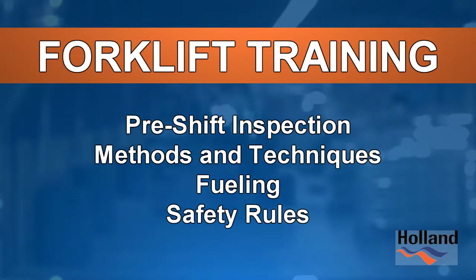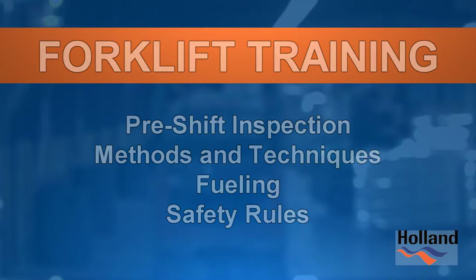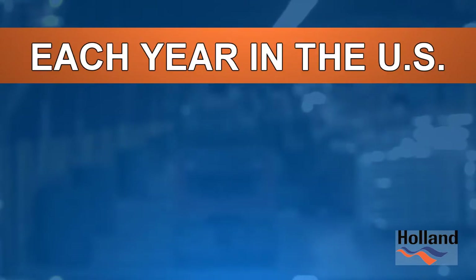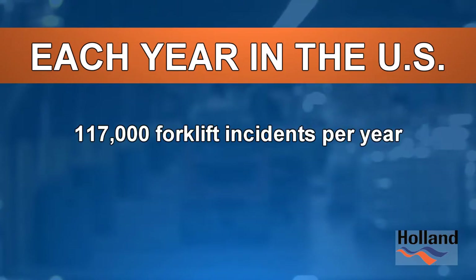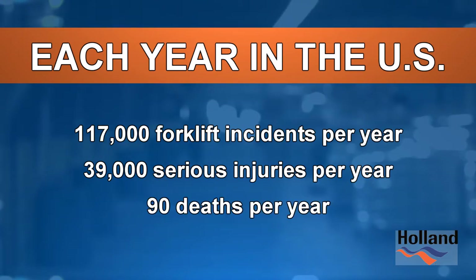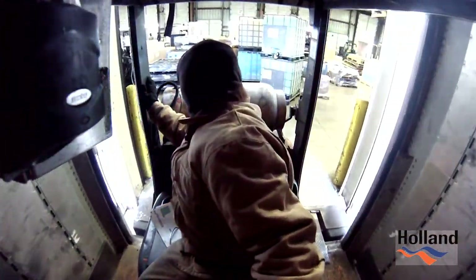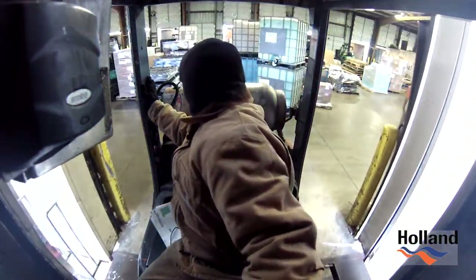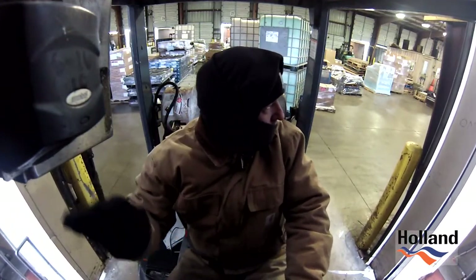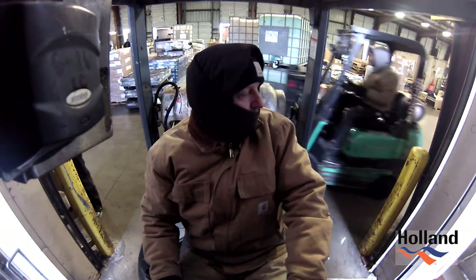Again, we cannot emphasize enough the importance of the safe and proper operation of forklifts. Each year in the U.S., there occur on average 117,000 forklift incidents a year. Of those incidents, they account for about 39,000 serious injuries and 90 deaths. Every time you are behind the wheel, you must understand your equipment and constantly observe the hazards and fellow employees around you to prevent collisions, injuries, and death.